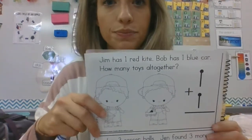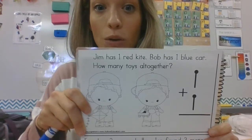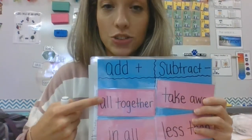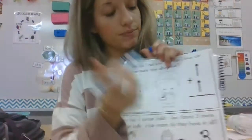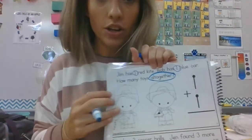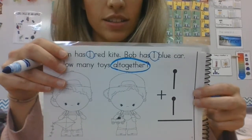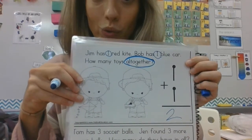Here's our first problem: Jim has one red kite. Bob has one blue car. How many toys all together? If we look at our little chart, 'all together' is right here and it tells us to add. This is our keyword 'all together.' Now we have to look for the numbers: here's number one, here's the other number one. So we are going to add one plus one. Ready to count? One, two. We'll write two. Two.